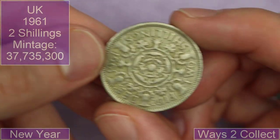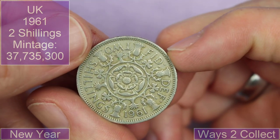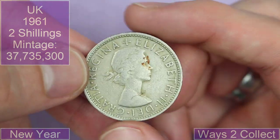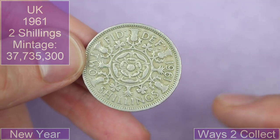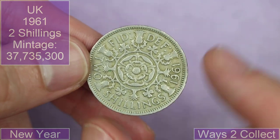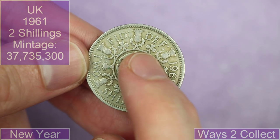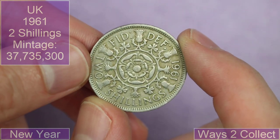Next up from Ways to Collect, we have got two shillings from 1961. As pointed out in a video by Lafters, my fellow coin tuber and good friend: you've got the rose in the middle for England, the thistle for Scotland, shamrock for Northern Ireland, and the little leek for Wales.